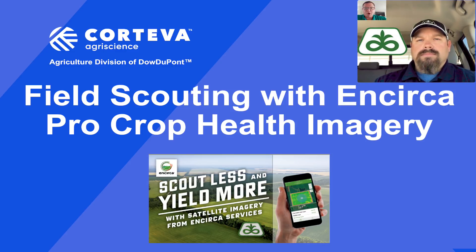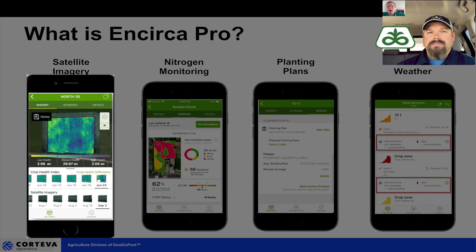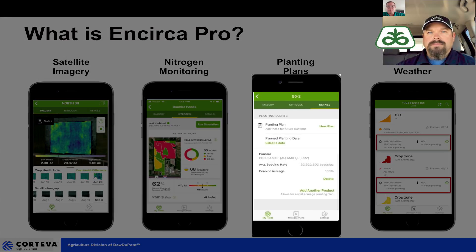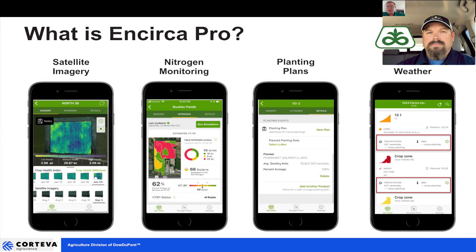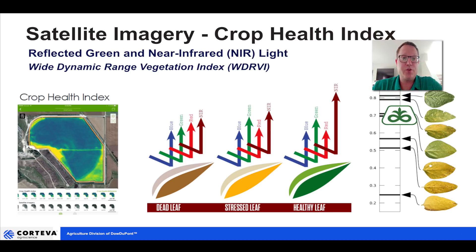So what is InCirca Pro? It's a mobile phone app. It has four different features: satellite imagery-based field monitoring, nitrogen monitoring for corn, a place to enter and review field planting plans, and a place to view field-by-field weather in real time. What OJ and I are going to talk about today is really focusing on that satellite imagery, because we're entering into that time of year when there's a lot of opportunity to get insights on what's happening out in the field through satellite imagery.